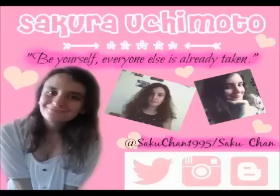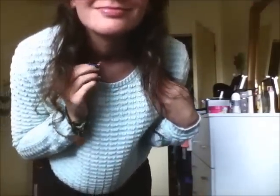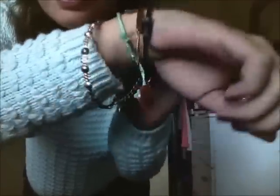Hi everybody, so today we are doing September's OOTW. For Tuesday I was at Unitech, so I was wearing my hair natural with a little bit of makeup, my infinity necklace from Equip, and a bunch of different bracelets from a bunch of different places.